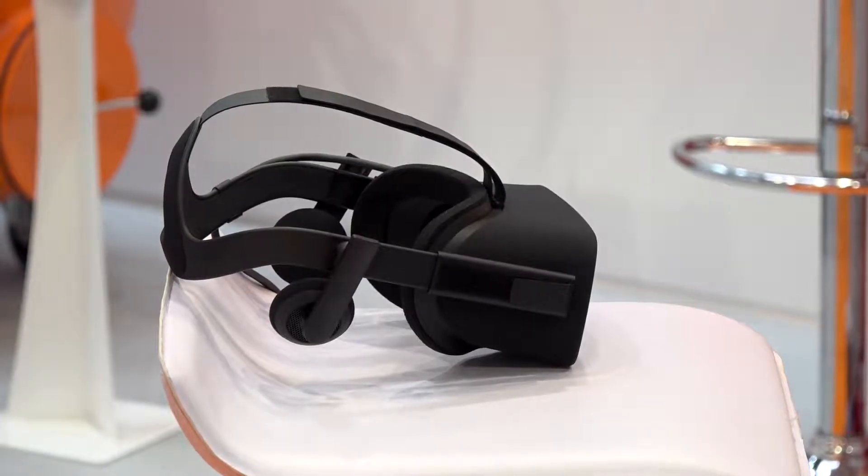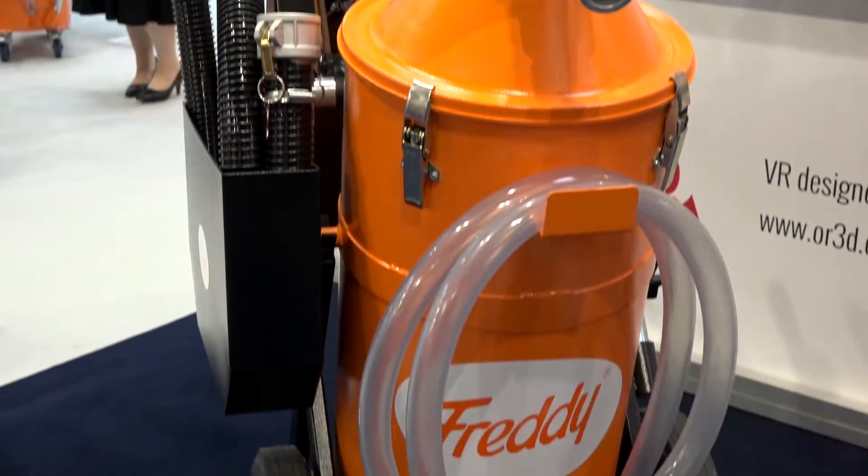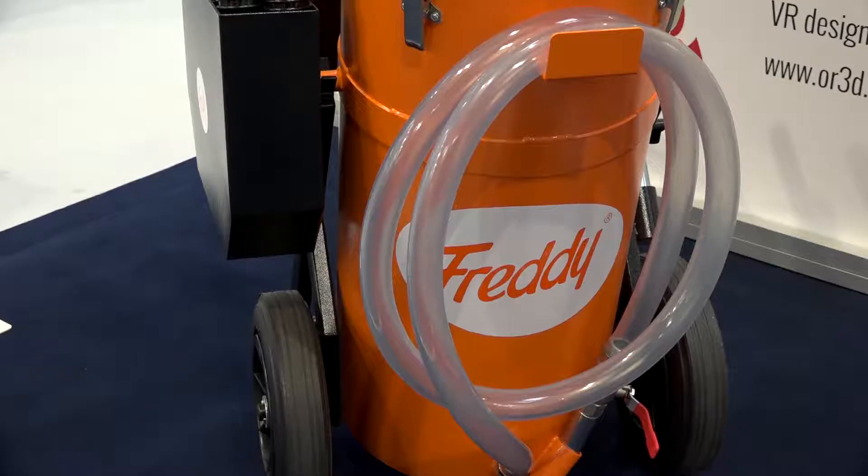Freddie has maybe a dozen different models, some of which couldn't be put on this stand, but if you want to inquire about them, you can put the headset on and see a model representation. Once it's in a virtual world, we can place those Freddie's wherever you want and in any particular environment, which helps clients visualize how their Freddie could look in their own actual factory.